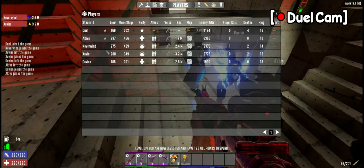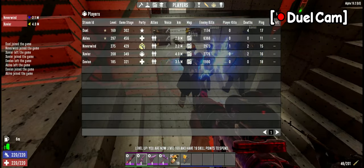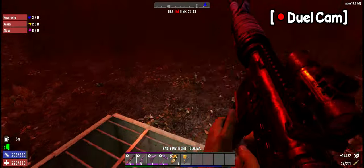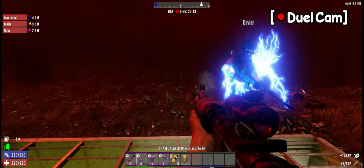Those blade traps are gone now. One of them broke on its own, the other one was kind of my bullshit. There is a lot of missing traps — those went away pretty quickly.